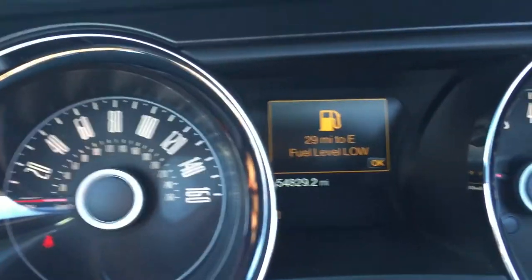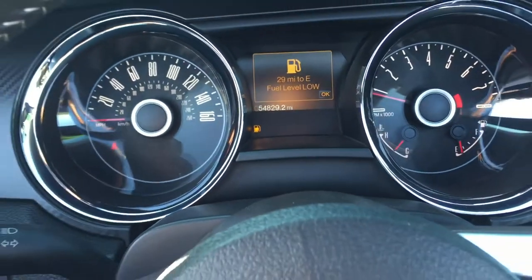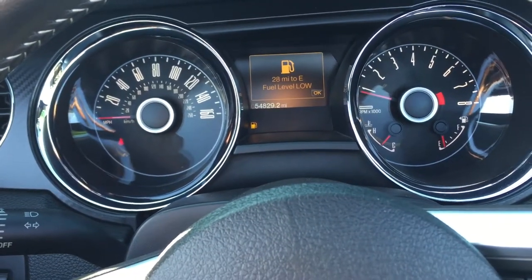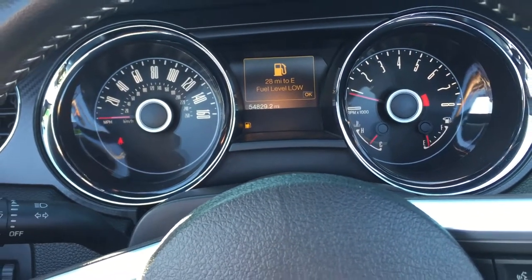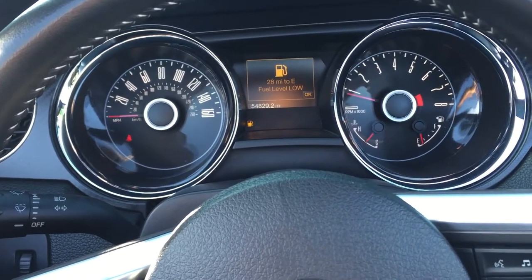As you can see, these are the current miles on the vehicle. Again, this is Kyle from Peacock Ford. If you have any questions or would like to swing by for a test drive, my direct line is 407-443-0492. Have a great day, thank you.